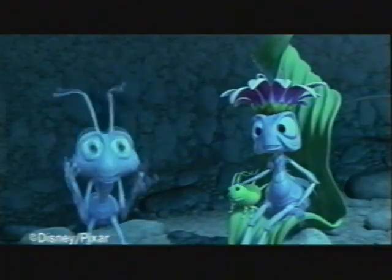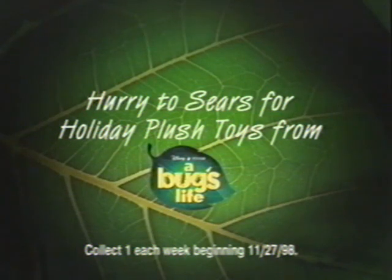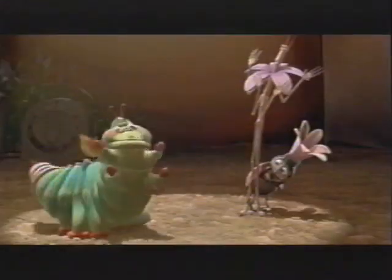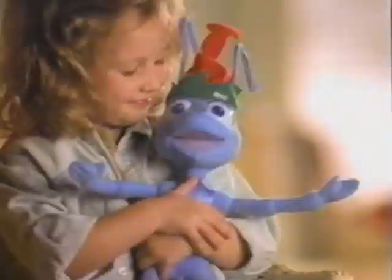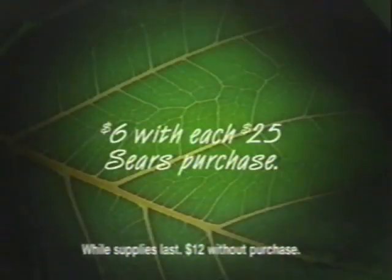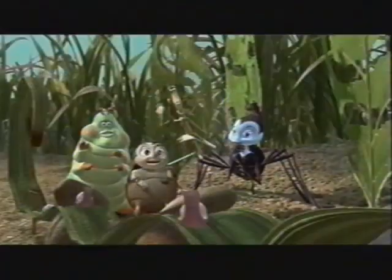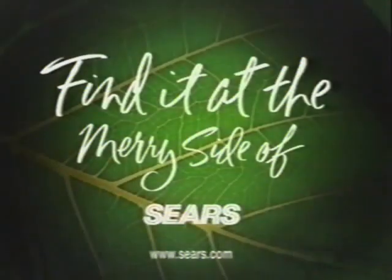I'm not gonna believe this. There's this blue one and he's a hero! The colony is in good hands! Now at Sears, collect holiday plush toys featuring the stars from Disney and Pixar's A Bug's Life, now in theaters. The caterpillar's just hilarious. I am a cute little bumblebee! You'll find a new one each week for just $6 with each $25 Sears purchase. I just love those bugs. So make someone merry. Find them all at the Merry Side of Sears.